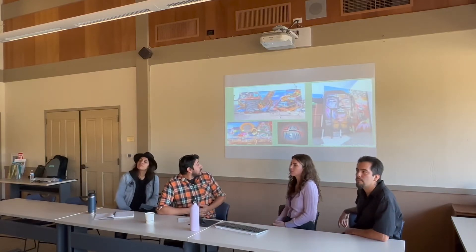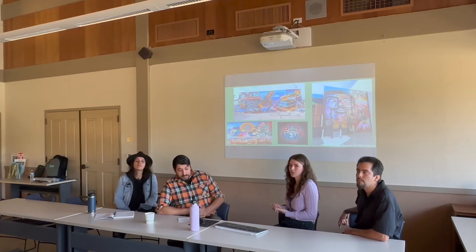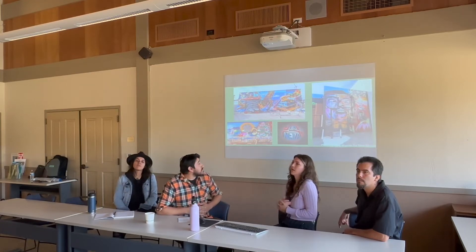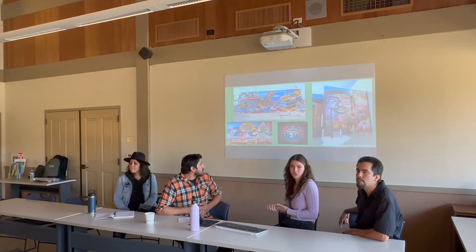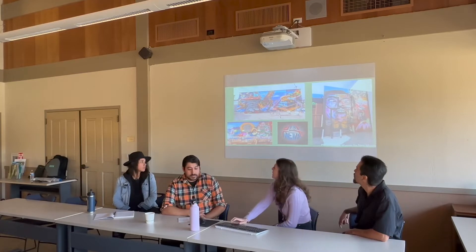Some background information about us: we met in 2020. None of us really knew each other, but we were all seeking the same thing — to continue learning about art and find community. Most of us had not done murals before, so once we came together, we were able to learn a lot from each other and as a team. Since then, we've done 10 or more murals in the Monterey Bay area and are continuing to learn and grow together.